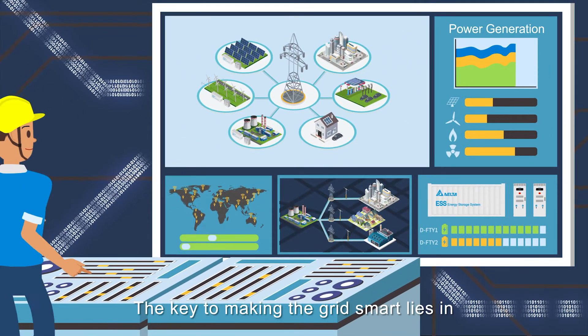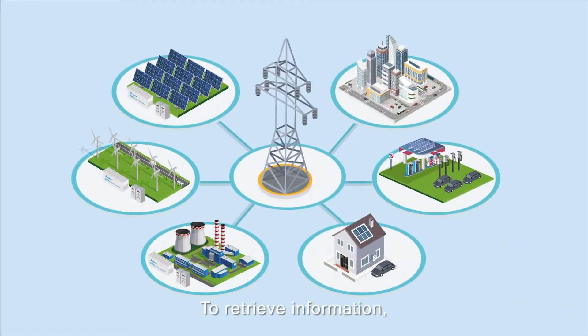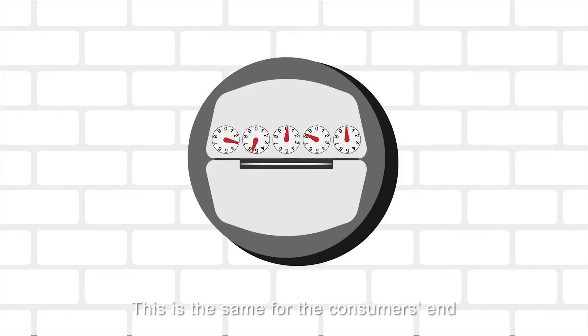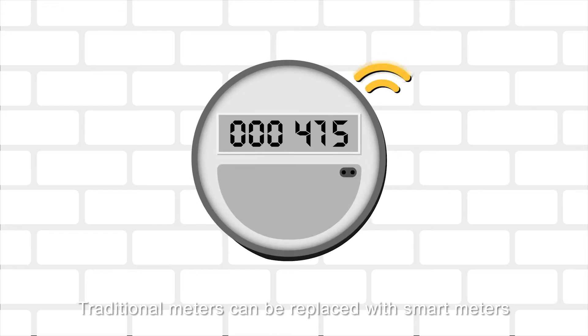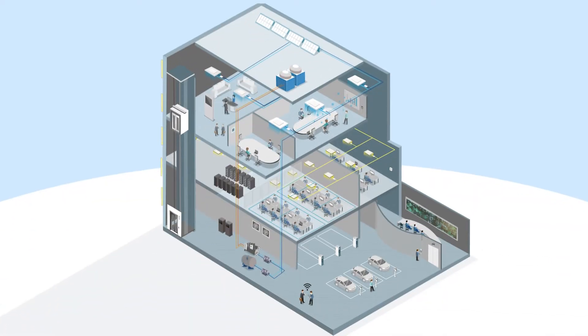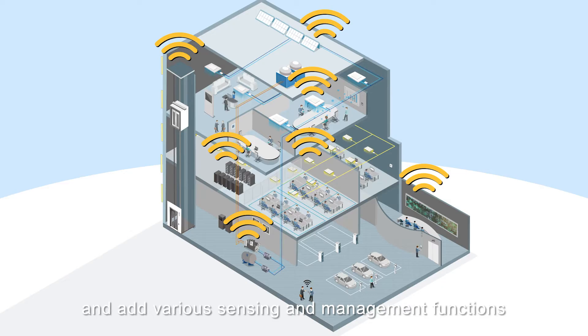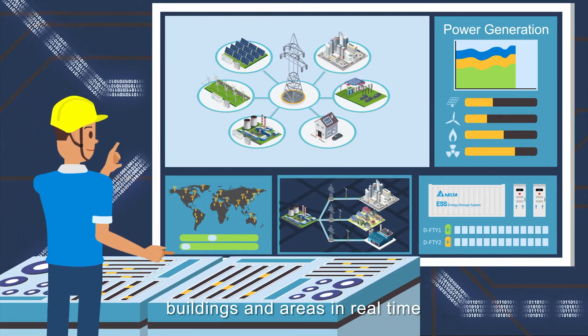The key to making the grid smart lies in information and management. To retrieve information, we must give all parts of the grid the ability to collect information and connect to the network. Traditional meters can be replaced with smart meters that record power consumption every second and connect to the network. We can also implement automation systems in buildings and add various sensing and management functions, with all information transmitted to energy management systems of homes, buildings and areas in real-time.